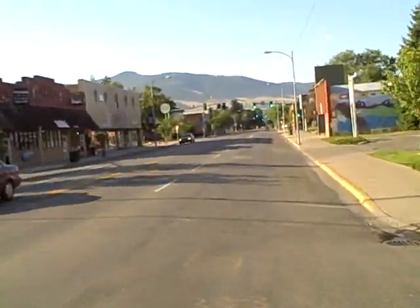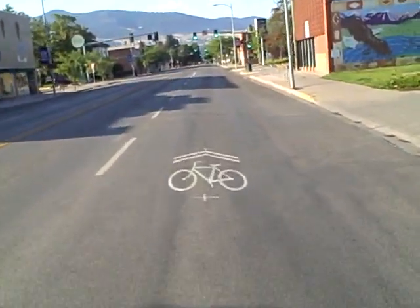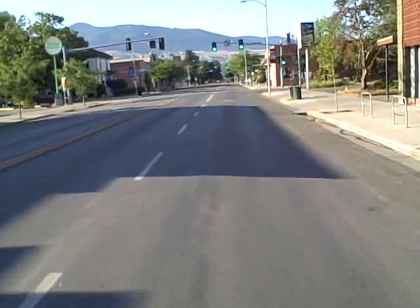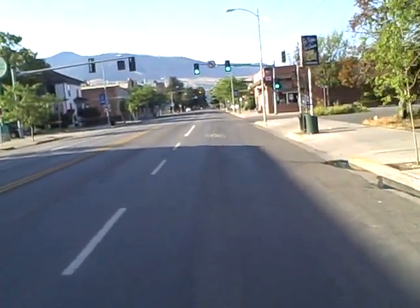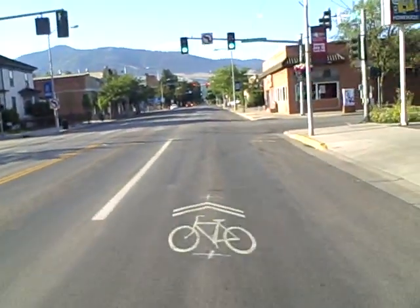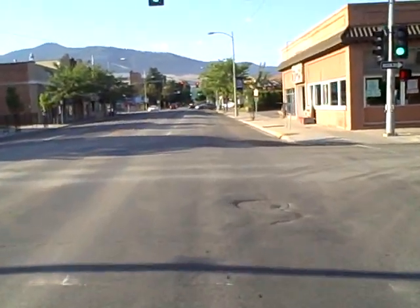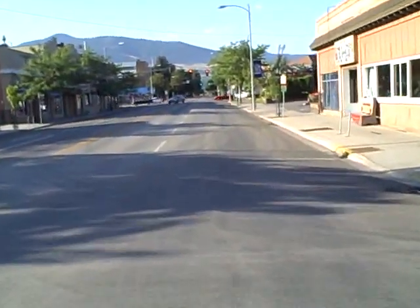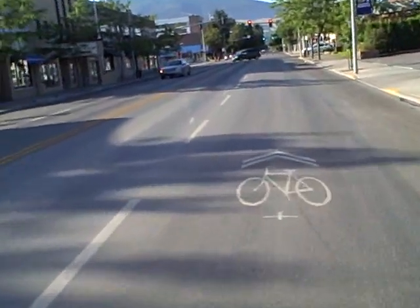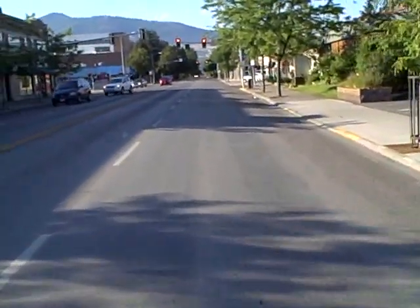As of two months ago, sharrows were put in Missoula. It says share the lane, everyone, where there's not quite room for a bike lane — not ideal. This is an interesting stretch because there's no one parked currently this morning along this edge. I really could be biking more on the edge, but I'm biking down the middle. I want to see if anyone honks or gets upset.